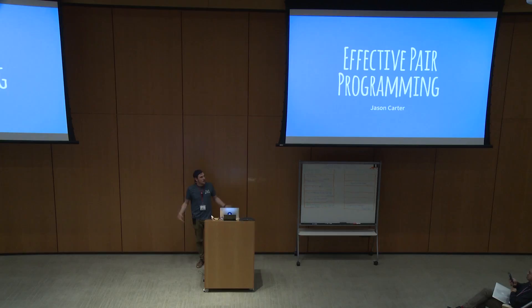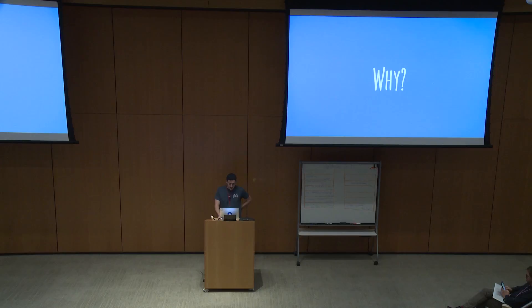I'm Jason, I work at Mavenlink. We're all wearing shirts, so it's pretty obvious, but one of the things that we do a little bit differently is we're an XP shop, and so we pair program every single day. After hearing Holdi talk a little bit about pair programming, I thought I would give just a few tips and things that we've learned as we've engaged in this process and practice.